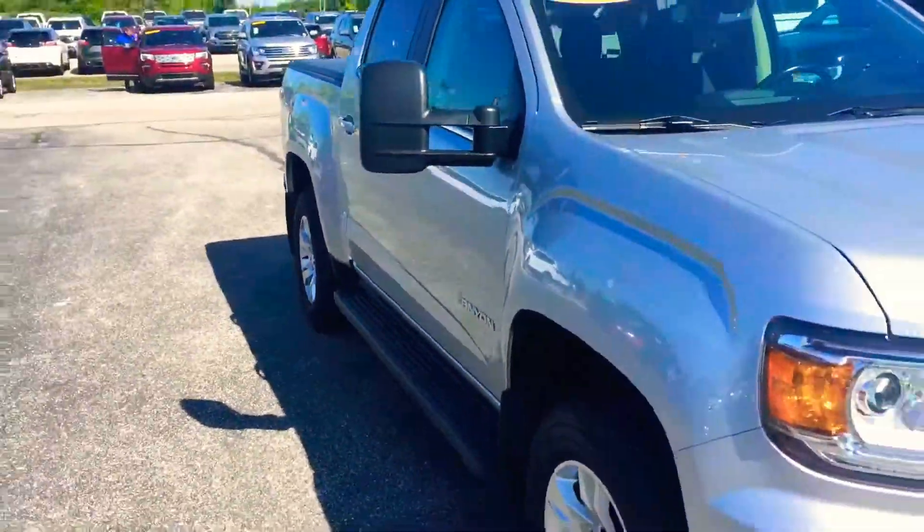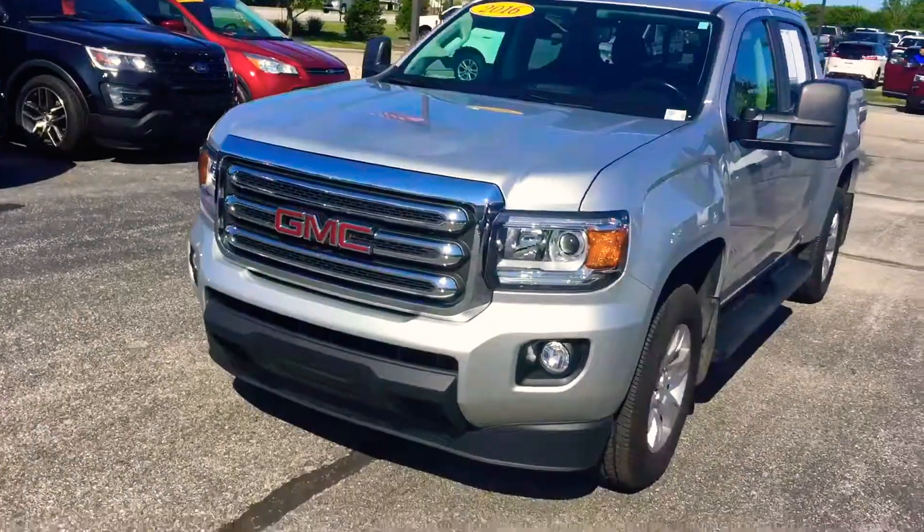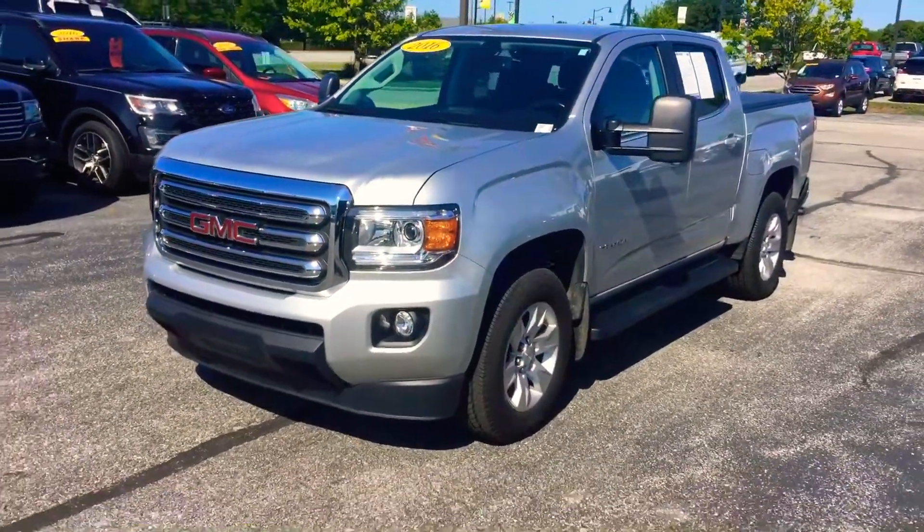If you have any questions about our GMC Canyon, please give me a call. My name is Chris Dillon, my number is 317-852-2231. Thank you.